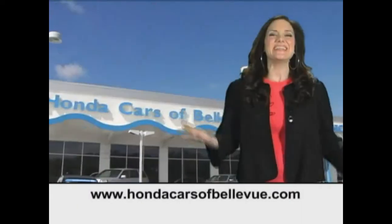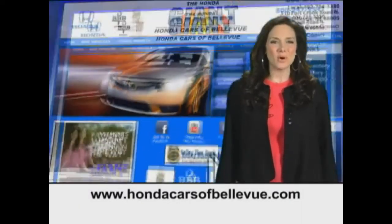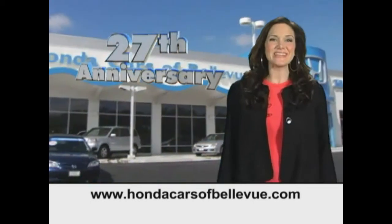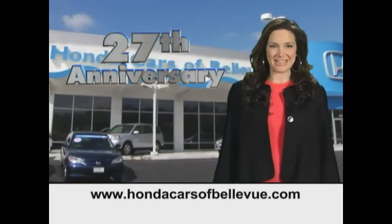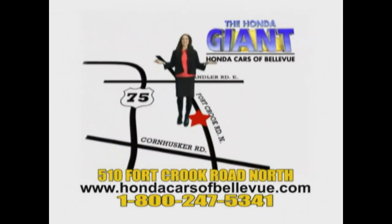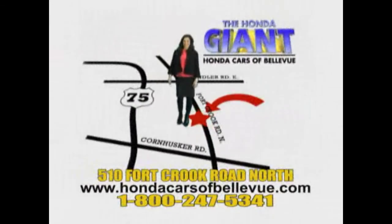Thanks, Brian. Find this and many more quality pre-owned vehicles at HondaCarsOfBellevue.com — serving the heartland for 27 years, one happy Honda customer at a time. Honda Cars of Bellevue: one small step off Kennedy Freeway, one giant Honda savings store.